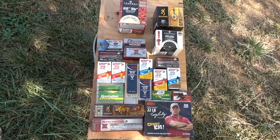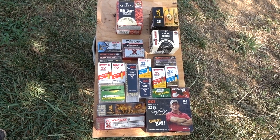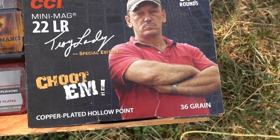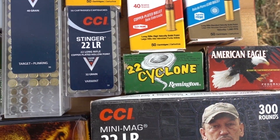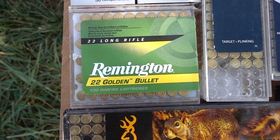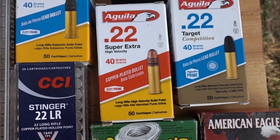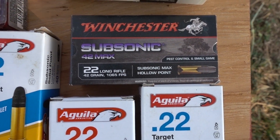I've brought out 21 different kinds of bullets for today's test. Some of these I don't think they even make anymore. We've got the Winchester Super Speed, the Browning BPR, the CCI Mini Mag Swamp People Edition 36 grain hollow points, the American Eagle 38 grain hollow points, the Remington Cyclones, CCI Stinger, CCI Mini Mag 40 grain, Remington Golden Bullet, Aguia Interceptors, Aguia Super Maximum hyper velocity, Aguia subsonic, the Aguia Super Extra high velocity, and the Aguia Target Competition, plus the Winchester subsonic 42 Max.